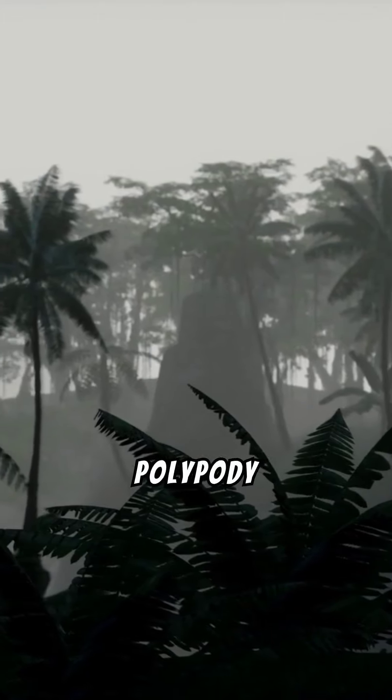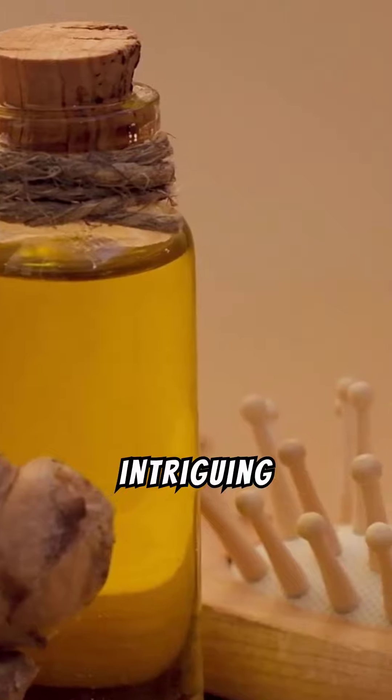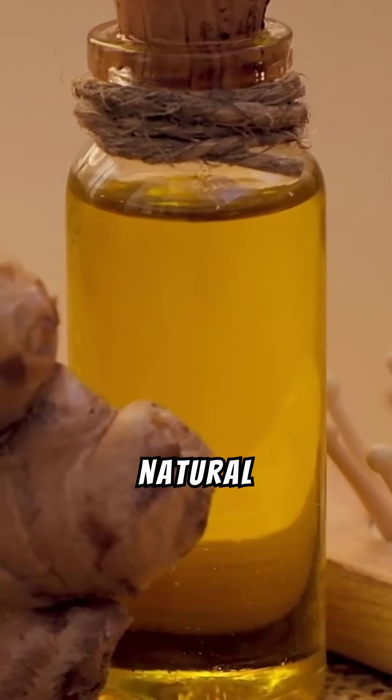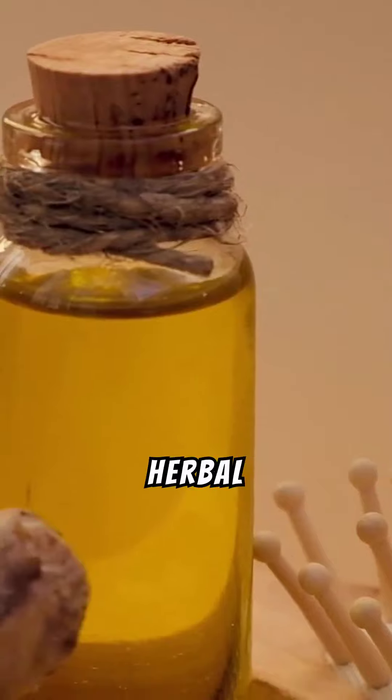Unlocking the power of polypody root. Welcome to our exploration of the intriguing polypody root, a natural wonder renowned for its unique properties and historical significance in herbal medicine.